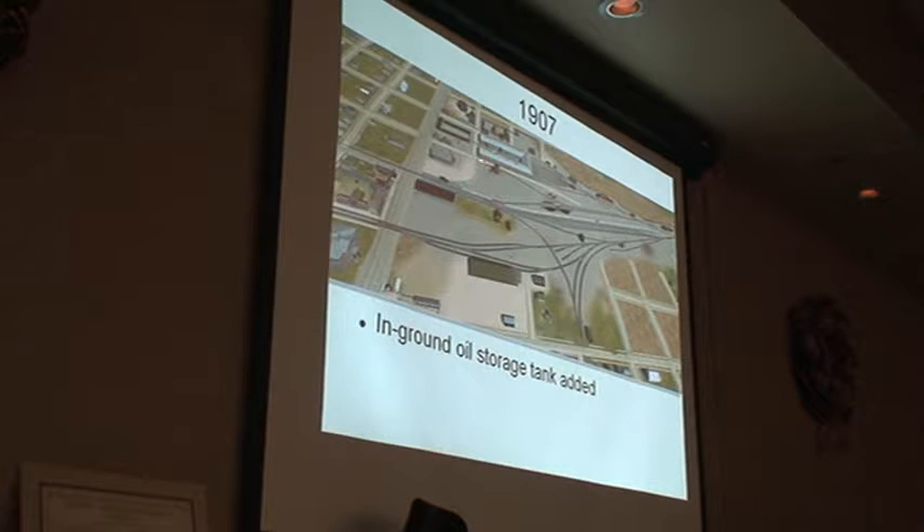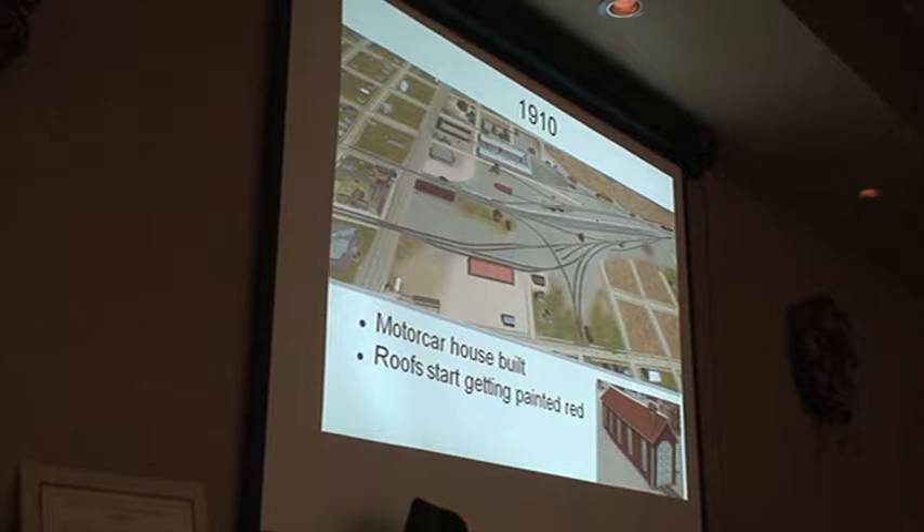Next year they add a little more capacity to the oil tank and an in-ground tank for double storage. 1910, now we start changing colors again — painting the roofs red again, probably to a lighter caboose red. And we get the McKean car, which gets its own house.